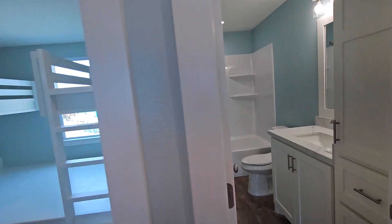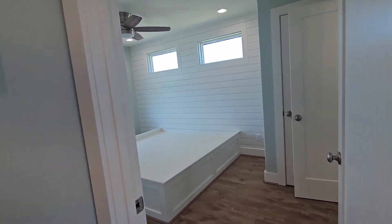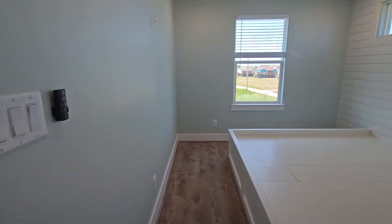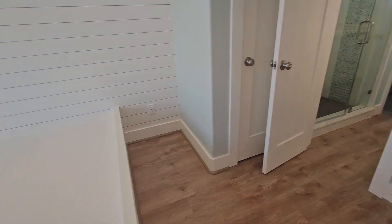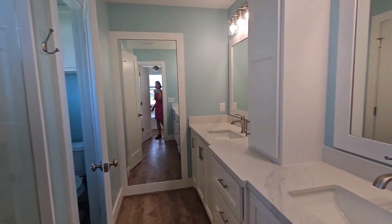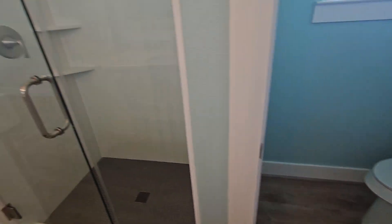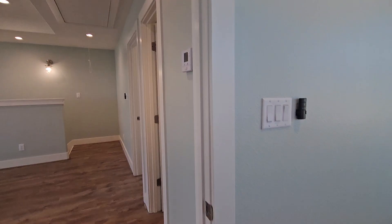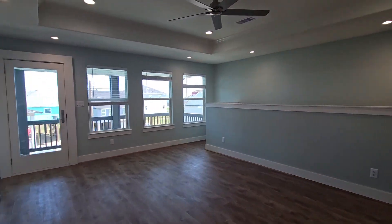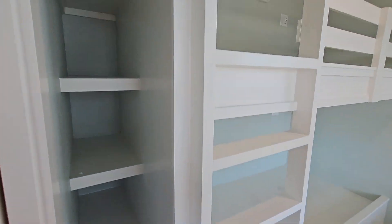This is the full bathroom that this bedroom and this bedroom will use. Another built-in king size bed with a built-in luggage rack. It's also got a full length mirror.